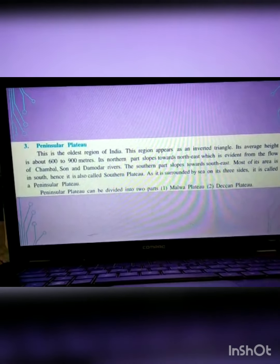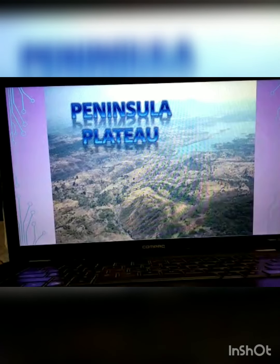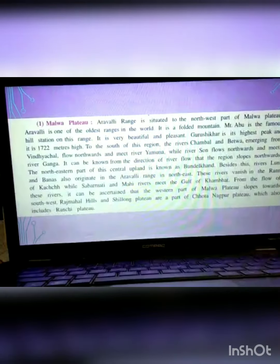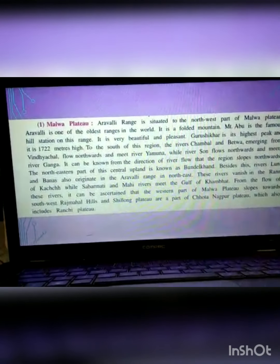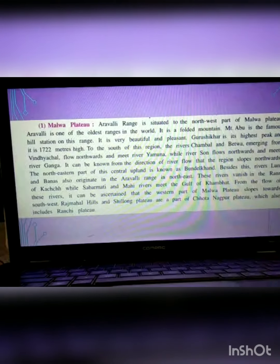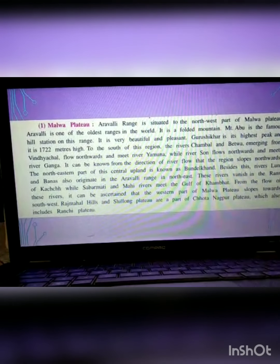It is divided into two parts. This is a real picture of Peninsular Plateau showing lower southern India. The first part is the Malwa Plateau. The Aravalli Range is situated here. Mount Abu is famous. The Aravalli is one of the oldest ranges in the world.